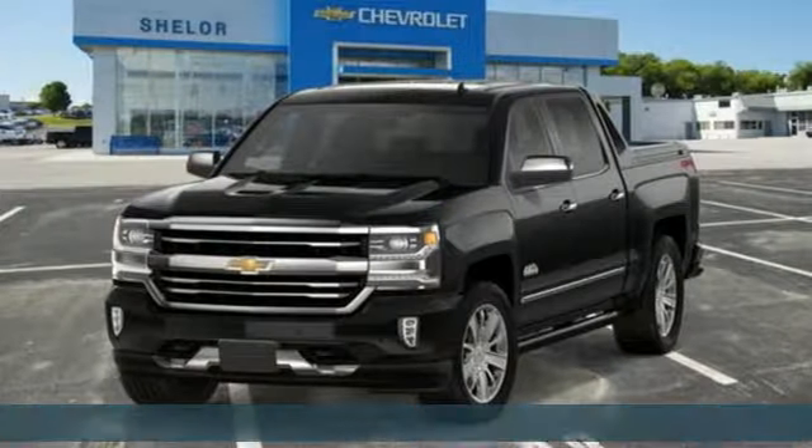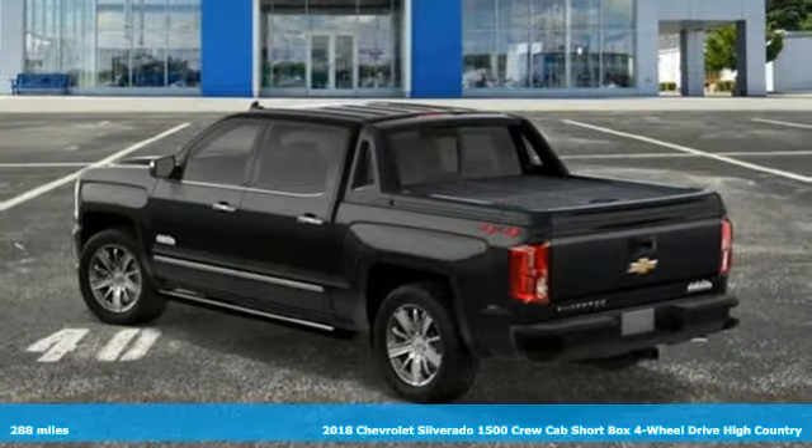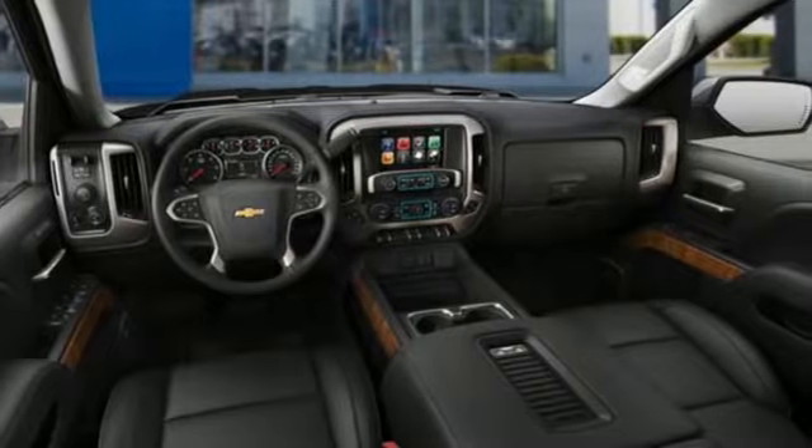Here's a new 2018 Chevrolet Silverado 1500. There's more than a century of ingenuity and significance in every Chevy, and it comes with all the amenities you need.